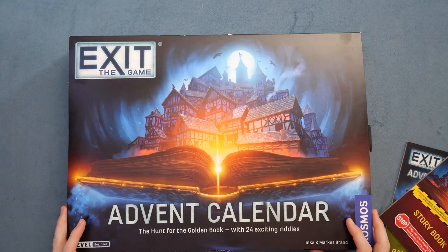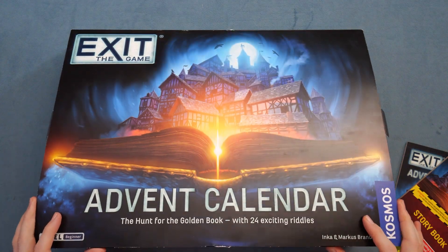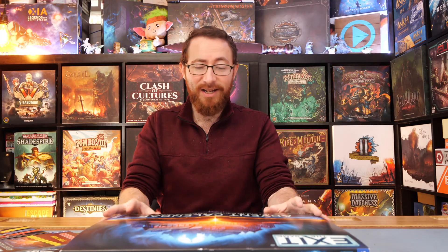I don't recall ever officially reviewing an exit game or an unlock game, and they are inherently hard to review and cover. Right about now I should be opening this up and showing you what's on the inside, but if I do so, I'll inherently spoil some things, because the things I've done are very much visible underneath this cover.